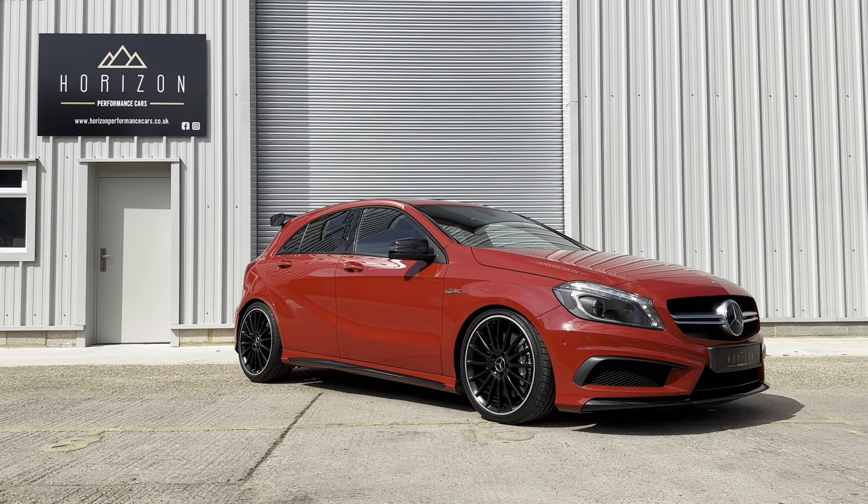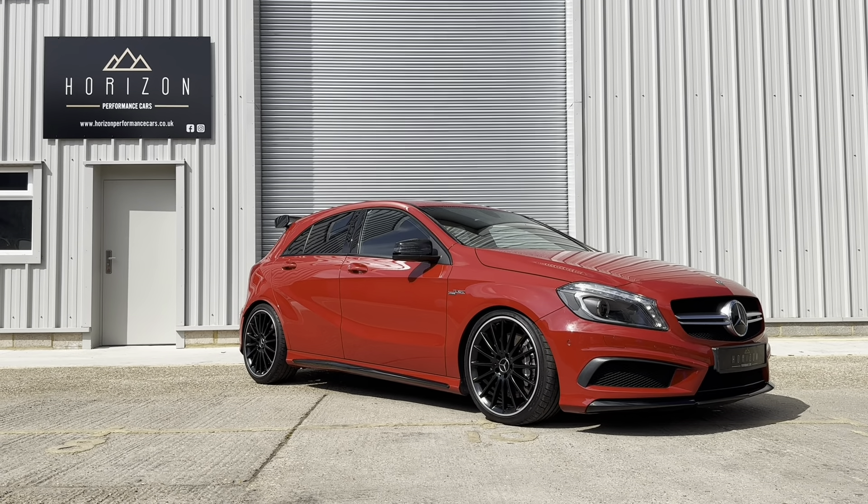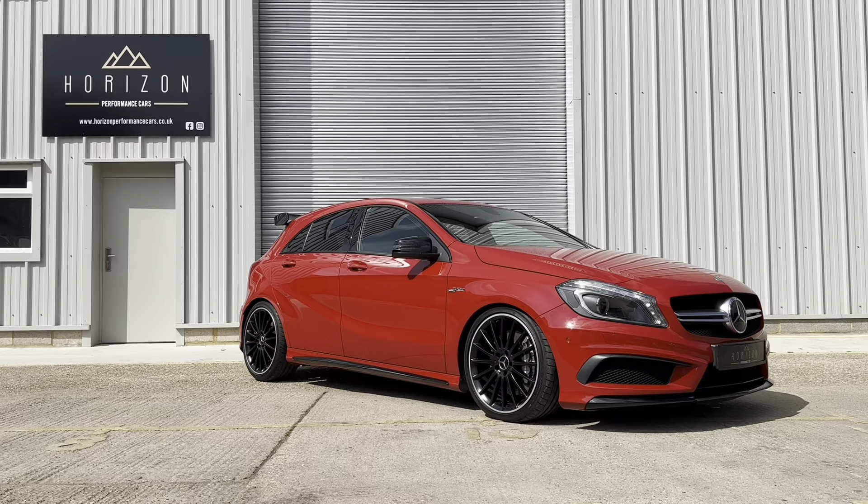Hello, welcome to Horizon Performance Cars and this introductory video to our absolutely stunning Mercedes A45 AMG.